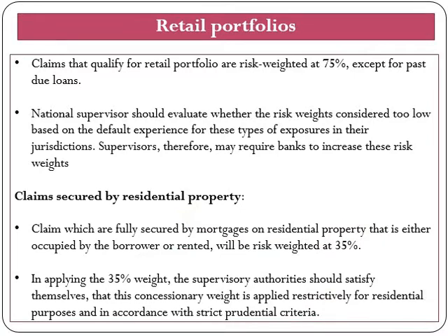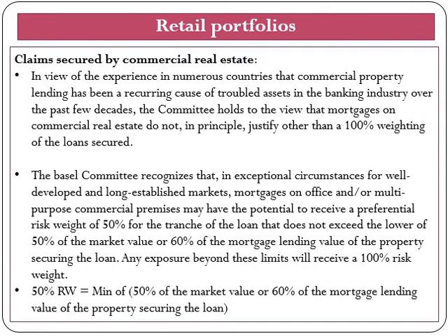These criteria also include the amount of the loan based on strict valuation rules. Here also, national supervisory authorities should evaluate whether the risk weights are considered too low based on default experience, and supervisors may require banks to increase their risk weight as they find appropriate.